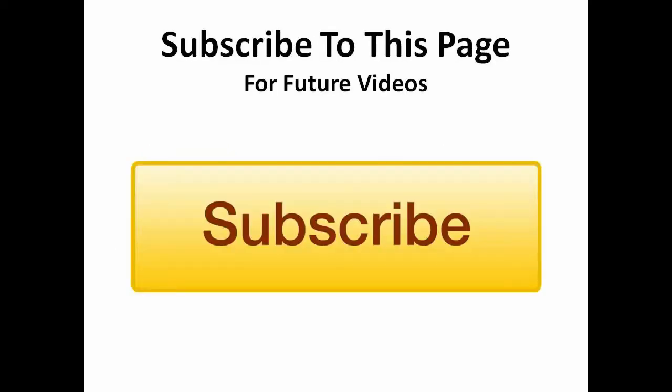If your business isn't already on Instagram, it's time to start. If used correctly, this social platform can reap long-term benefits that will keep your customers engaged with your brand. Be sure to follow these steps and subscribe to this page for future videos that are going to help take your business to the next level.